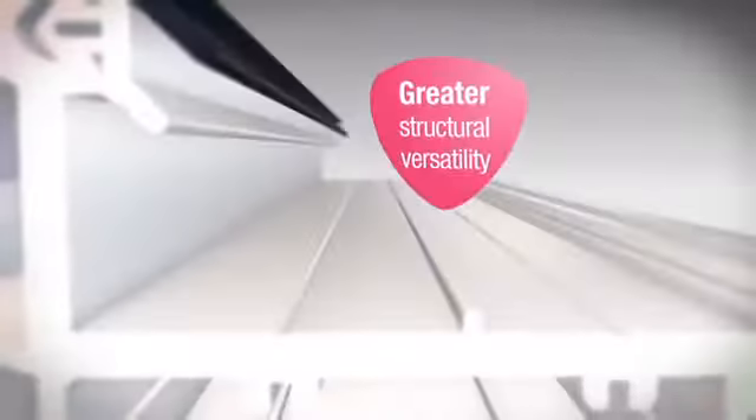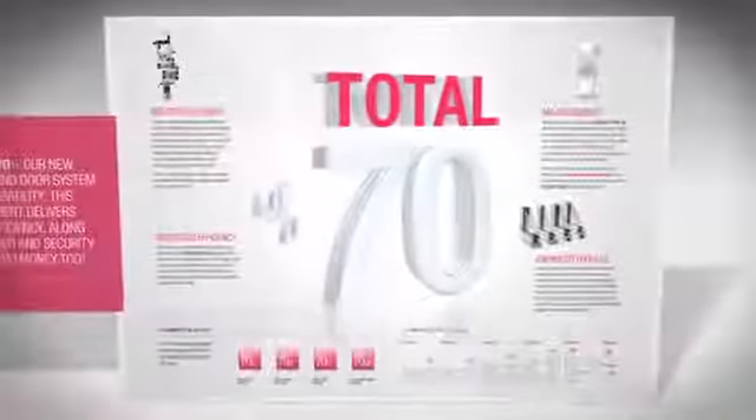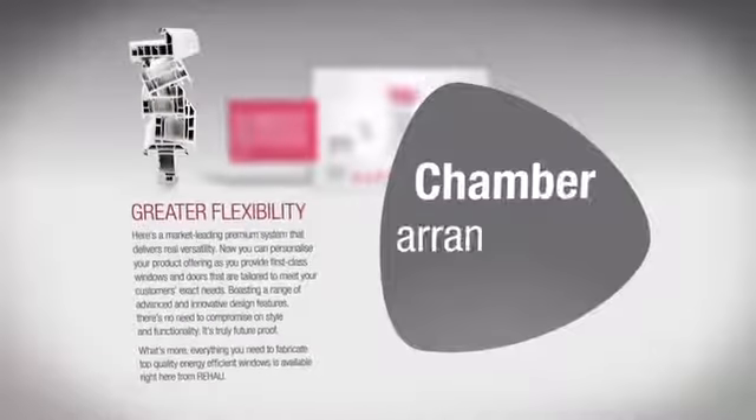Rehao Total 70 provides greater structural versatility, larger reinforcement and maximum thermal capability without compromising structural integrity. Rehao Total 70 offers greater flexibility. Chamber arrangement matches existing three chamber profiles. All ancillary profiles are compatible across the entire Rehao Total 70 range.